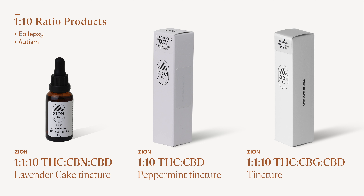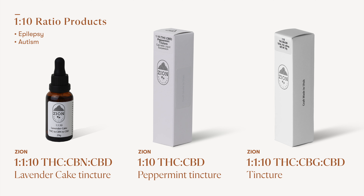Finally, you may encounter one-to-ten ratios in which there is one part THC to ten parts CBD. Sometimes these products will also have CBG or CBN added to them in an equal amount to the THC. These products are best recommended for patients with epilepsy, patients with autism, or for those patients who do not want to experience the euphoric psychoactive effects commonly associated with THC.